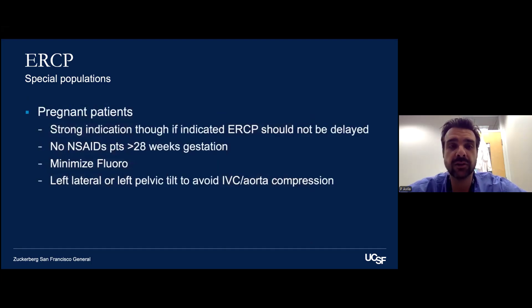What about pregnant patients? If there's a strong indication, pregnancy shouldn't delay ERCP — pregnancy is a risk factor for stone formation. If someone has choledocholithiasis or cholangitis, we need to take out that stone to reduce the risk of worsening complications to both the patient and the fetus. One thing to remember is that while we often give rectal indomethacin, we really don't give NSAIDs given the effect on the ductus arteriosus after 28-week gestation. We minimize our fluoroscopy, use shielding, and are thoughtful about radiation use.